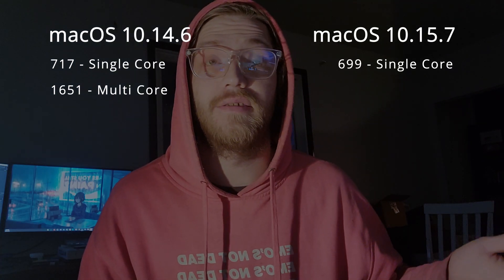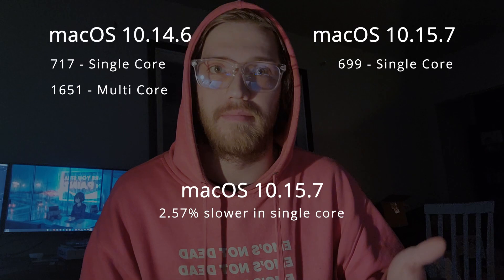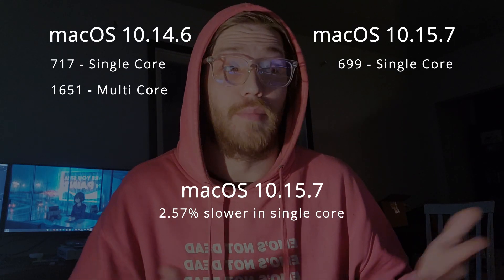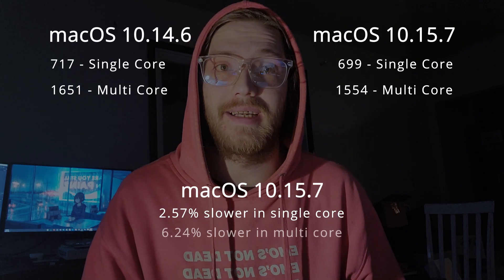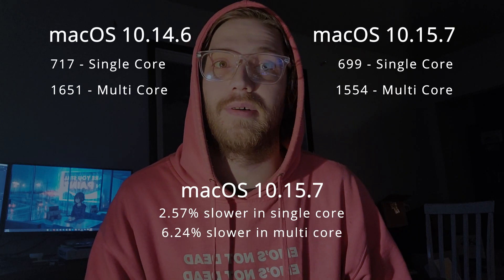So those were the benchmarks — just Geekbench three times, averaging the scores. The single core score for 10.14 was 717 and the multi-core score was 1651. Comparing to 10.15: the single core score was 699, meaning 10.15 is 2.57% slower than 10.14. The multi-core score of 1554 means 10.15 is 6.24% slower than 10.14. You're losing features and it's slower.